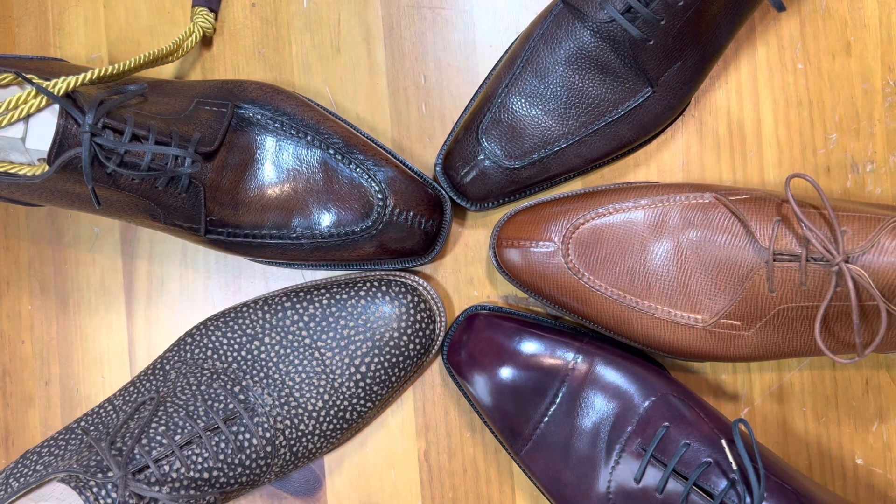Welcome back. This is Wisconsin Shoe Guy and today we're going to take a look at a very exclusive pair of shoes, even as it relates to my collection. This is a set of shoes — a collection — that all have an entry price in excess of $2,000.